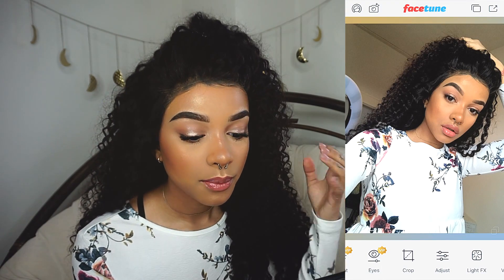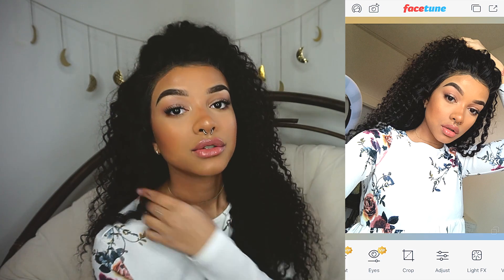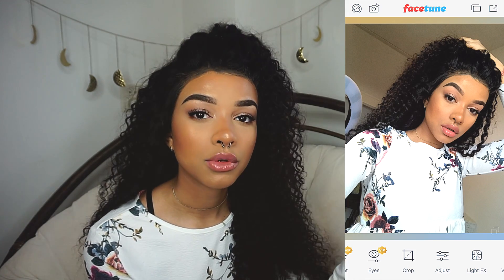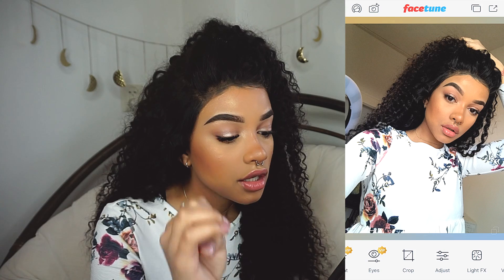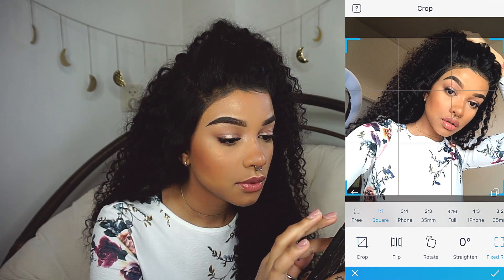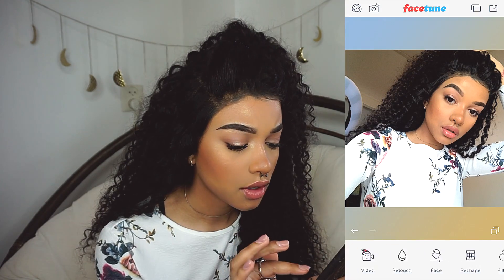We're gonna be editing this picture. I prefer Facetune 2, kind of just because there are more options. But I do have to say with the original Facetune, details and everything and smooth is so much more powerful — especially details. Details look way better on there. But I'll just go with Facetune 2. The first thing that I usually do is crop it into a square if I know I'm just going to be posting it on Instagram. I just prefer cropping it in a square anyway.